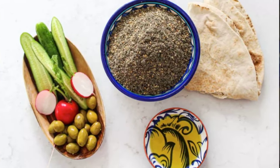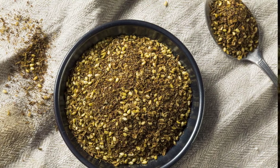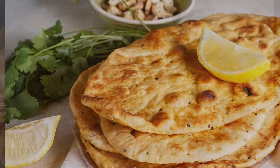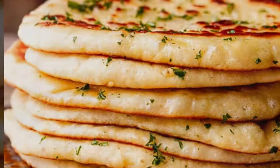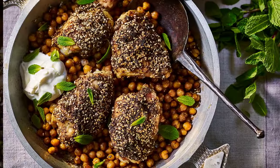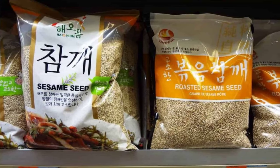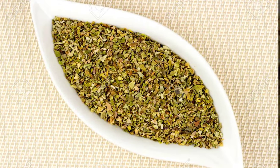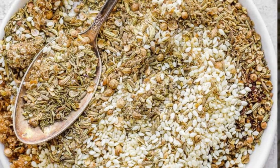1. Za'atar — Middle Eastern Herb Blend. No Palestinian table is complete without za'atar, which is often eaten with bread dipped in olive oil. It can be used as a topping for manakish, a type of flatbread, mixed into yogurt or labaneh, or as a seasoning for meat and chicken marinades. The spice blend consists of toasted sesame seeds, dried za'atar leaves — though you can also use dried oregano, marjoram, or thyme — sumac, and a little bit of salt.